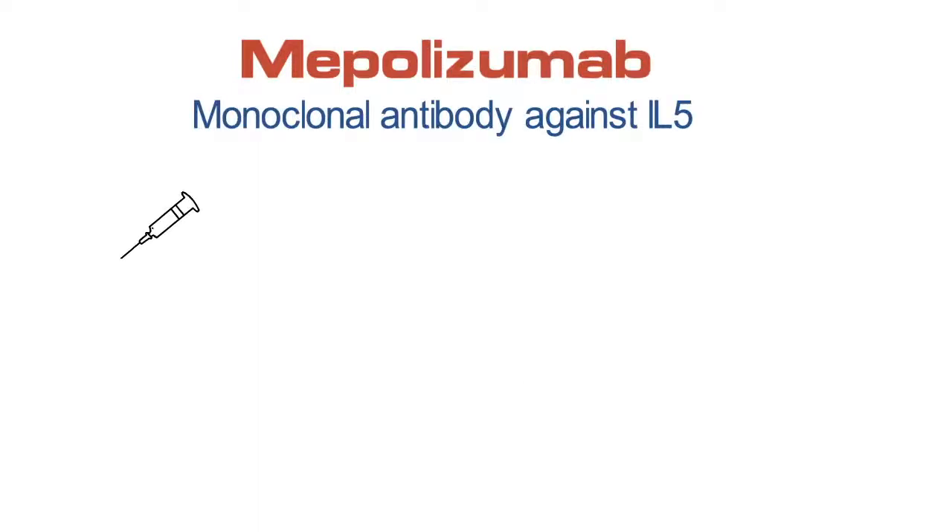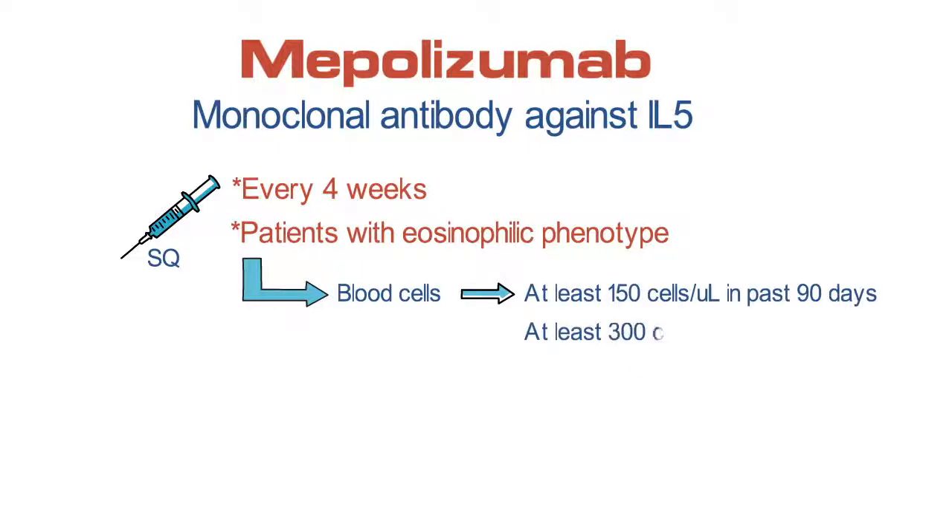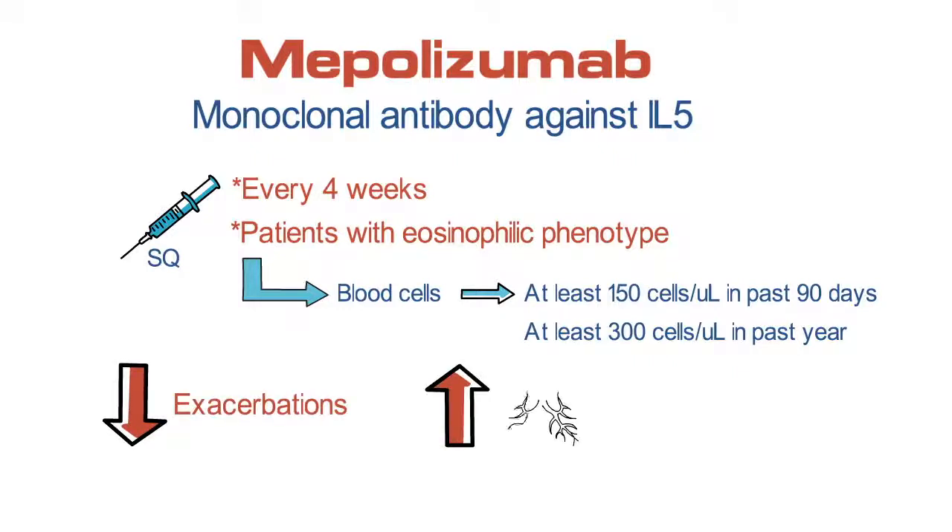Mepolizumab is a monoclonal antibody against IL-5 that's administered by subcutaneous injection every four weeks and is indicated for patients who have an eosinophilic phenotype, meaning blood eosinophils of at least 150 in the past 90 days or at least 300 in the past year. Mepolizumab has been shown to reduce exacerbations, improve lung function, and reduce symptoms of severe asthma.